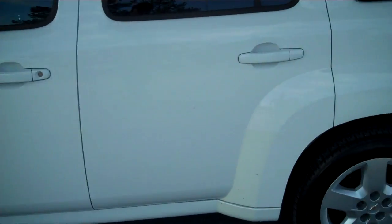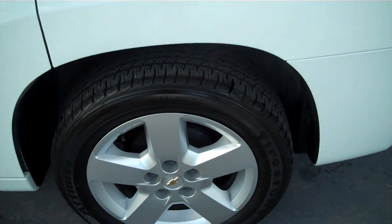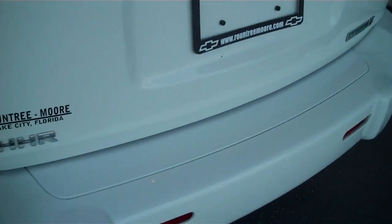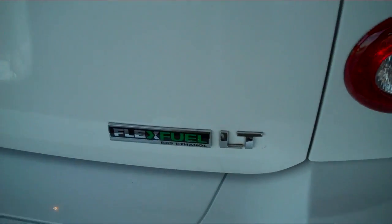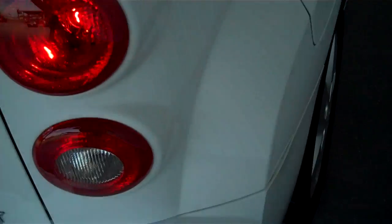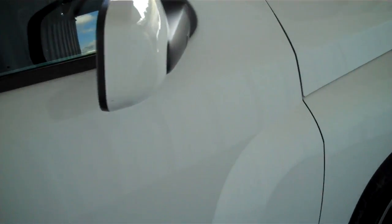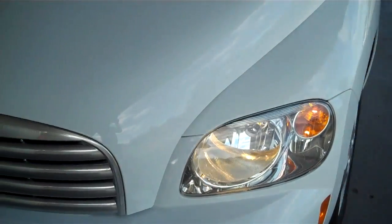This Chevy HHR is white in color, has brand new Firestone tires, alloy wheels. This is the LT edition and also has flex fuel capabilities. For those of you that like to run ethanol, you do have that option. The HHR also has excellent gas mileage, so it's definitely a fuel efficient vehicle.